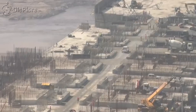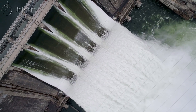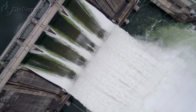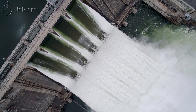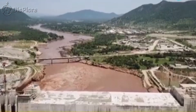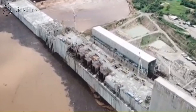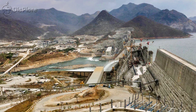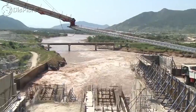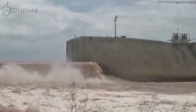Further construction work is necessary before the reservoir can be filled to a level for electricity generation. The second phase of filling of the GERD reservoir was completed on 19 July 2021, reaching a level of 573 meters and retaining no more than 4.5 cubic kilometers. In February 2021, the Ethiopian Minister of Water and Irrigation, Selishi Bekele, mentioned that engineering work had reached 91% while total construction was 78.3%. In May 2021, he confirmed that 80% of the dam construction was complete.